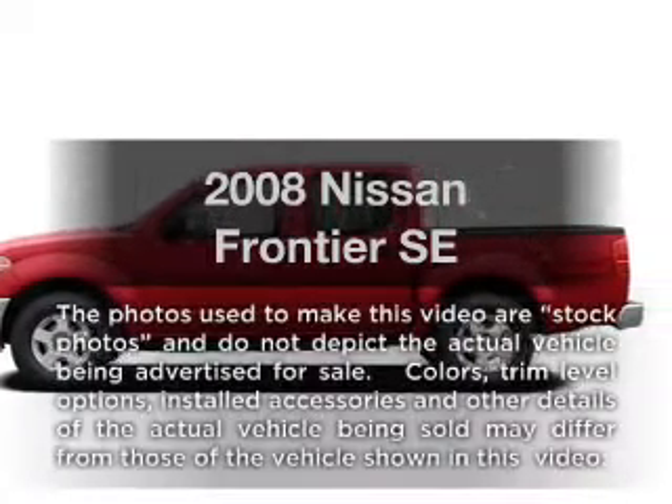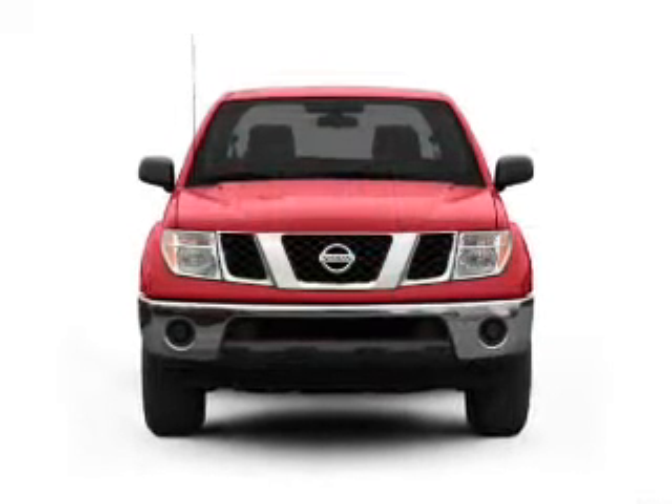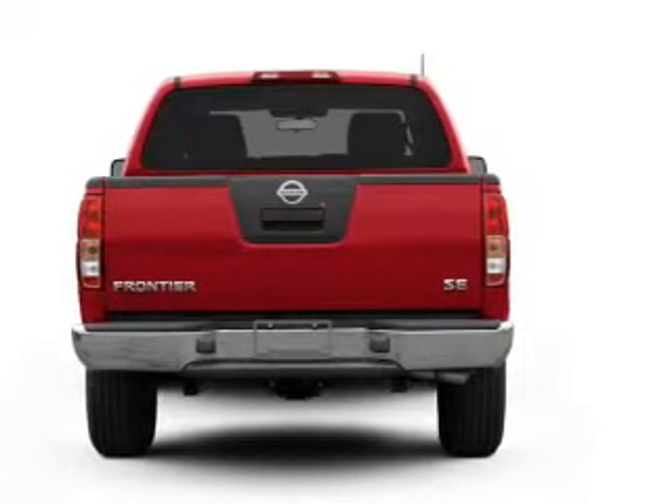Introducing the 2008 Nissan Frontier. This is the set of wheels you've been looking for, with a solid 6-cylinder engine that responds smoothly to its 5-speed automatic transmission. Premium wheels lend a distinctive appearance.